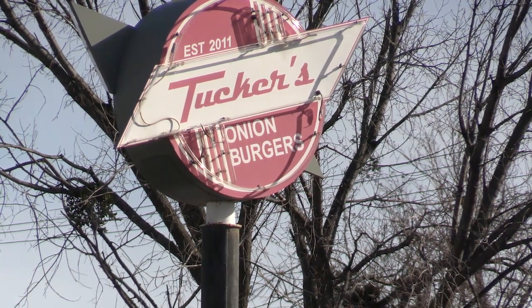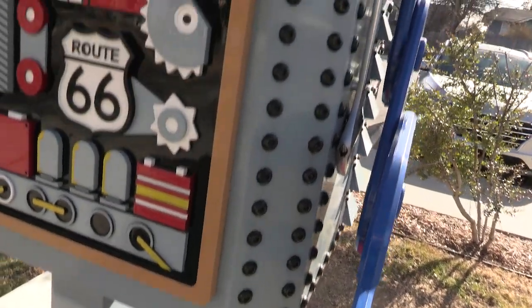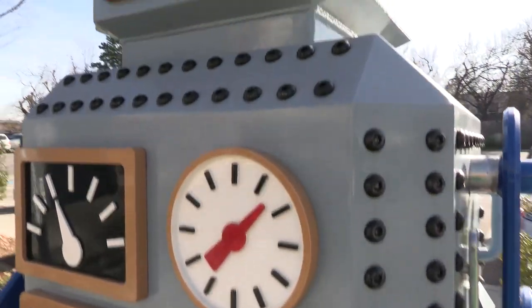Most of the things in Uptown — the businesses — are locally owned. There are several bars, and if you're into body piercing, vaping, tobacco, tattoos, or pot, there's going to be plenty of that for you in Uptown.